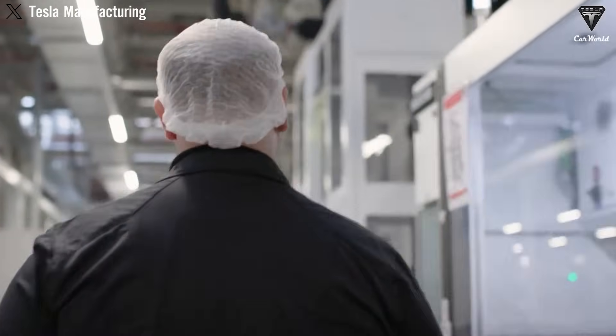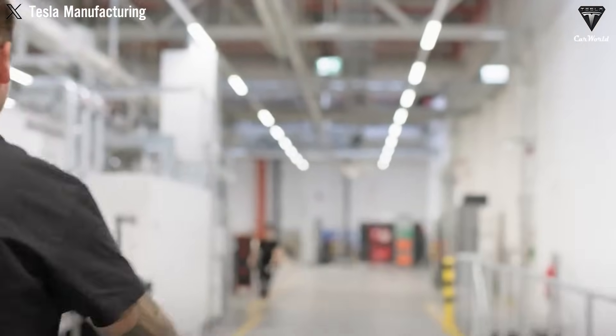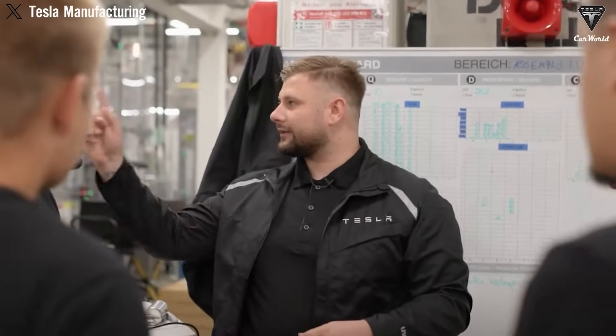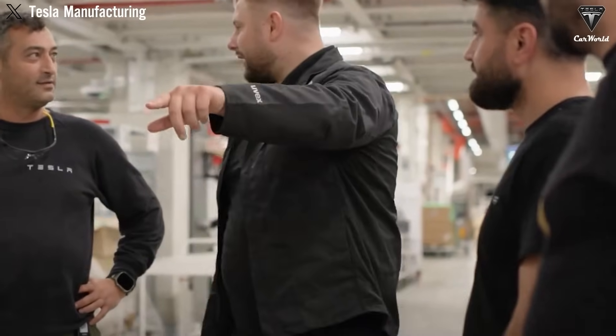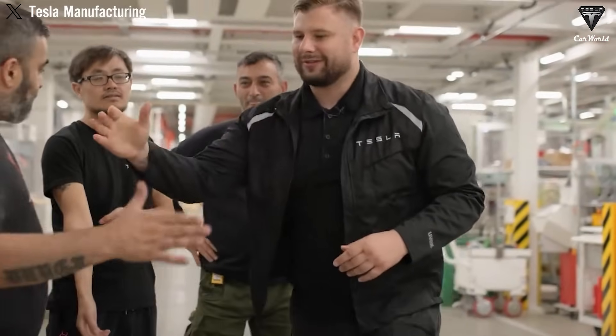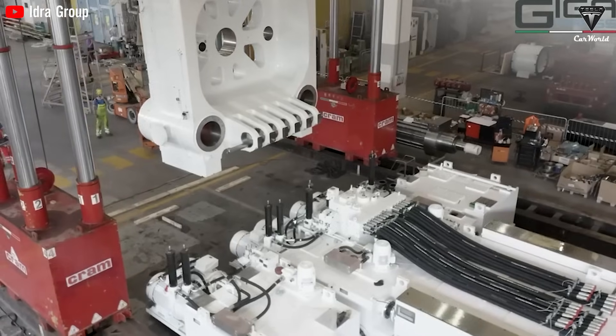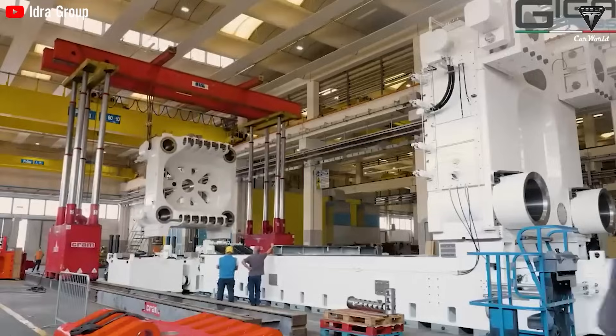The true magic lies in how hard it presses, and this distinction changes everything. The first Gigapress units developed by IDRA Group in Italy operated at clamping forces between 6,000 and 9,000 tons. Even at those levels, they represented a transformative leap in manufacturing capability. When Tesla introduced the idea of scaling this up to 50,000 tons, it caused a ripple of disbelief across the industry — this amount of pressure is comparable to the weight of an entire aircraft carrier, focused onto a mold to shape metal with incredible precision and speed.